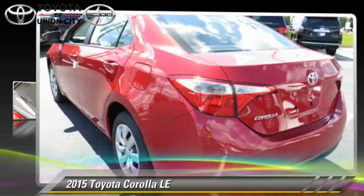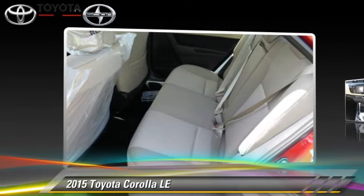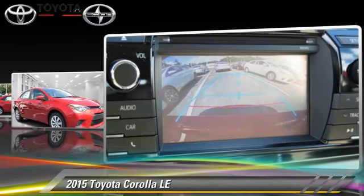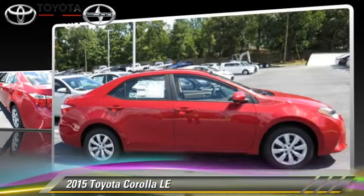The 2015 Toyota Corolla LE, powered by a 1.8-liter 4-cylinder engine with a continuously variable transmission. This vehicle is well equipped. This Toyota features power windows, powered door locks, and tilt wheel.